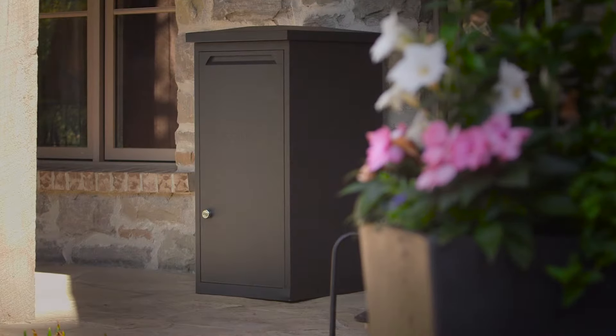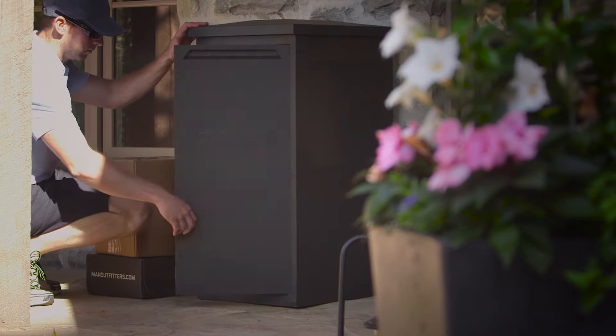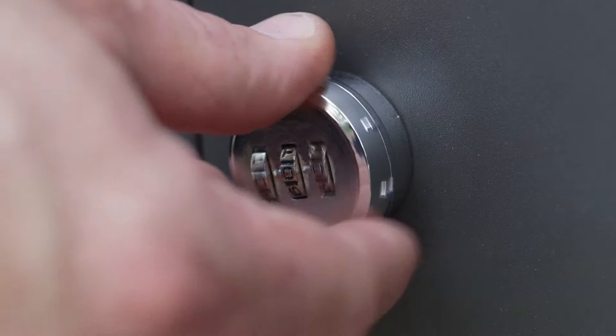The Locker version is ideal for those who routinely purchase bigger items online. You simply leave the courier with the delivery instructions to lock and spin the combination numbers, and your items will be there when you arrive home.